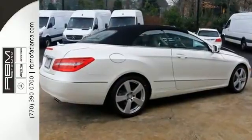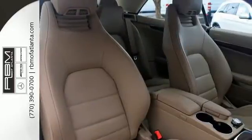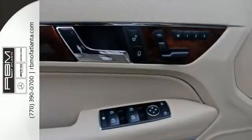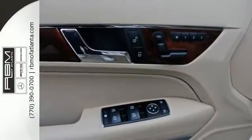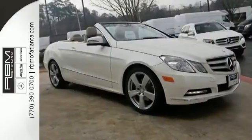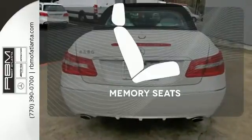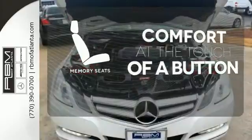The dual exhaust and stability and traction control are part of a driving experience you'll sign up for again and again. It has nice technology inside too, with a universal garage door transmitter, DVD audio capability, and memory settings. Get comfortable with the touch of a button thanks to the memory seats.